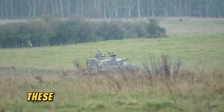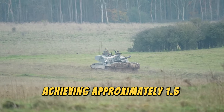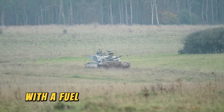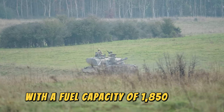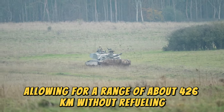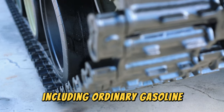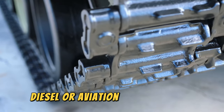However, these engines are very fuel-hungry, achieving approximately 1.5 kilometers per liter, with a fuel capacity of 1,850 liters, allowing for a range of about 426 kilometers without refueling. The engine can run on a variety of fuels, including ordinary gasoline, diesel, or aviation fuel.